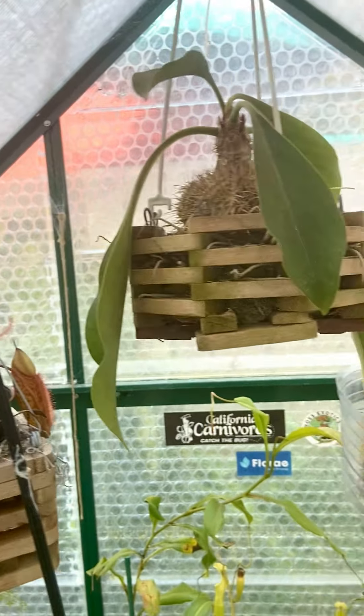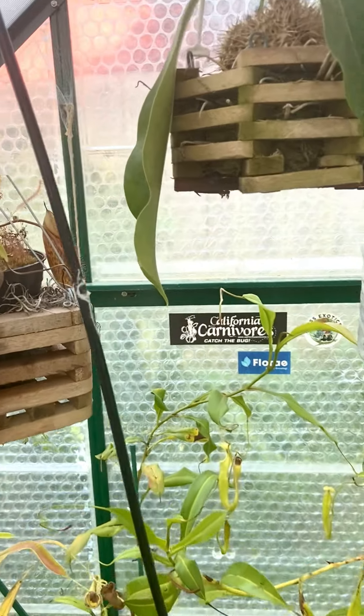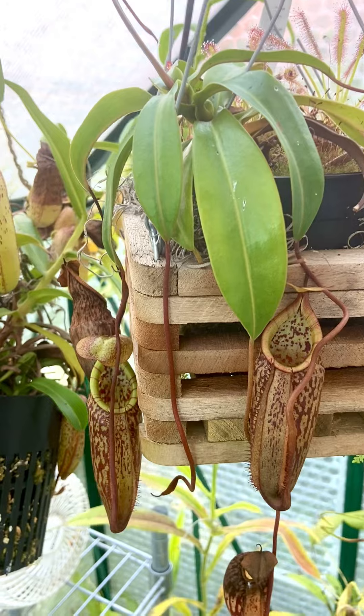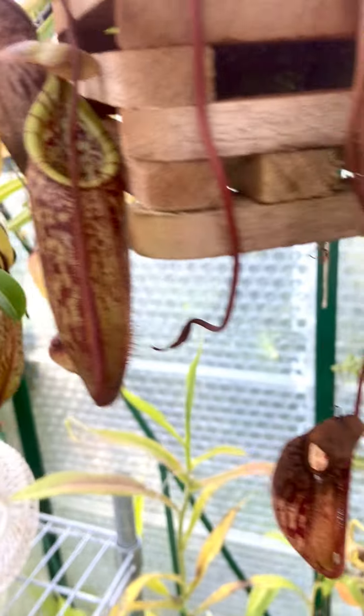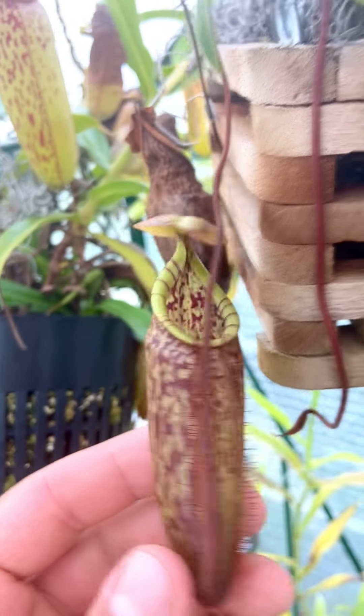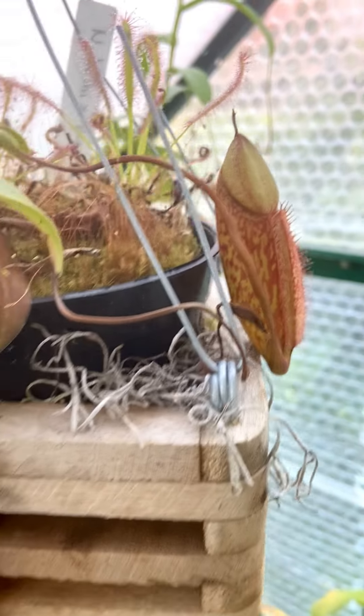Here's a Myrmecodia platytyria — hanging. Here's a Bellii McFarlanii right here — new pitcher right here with a nice elliptical shape to the mouth. And there's another one about to open.